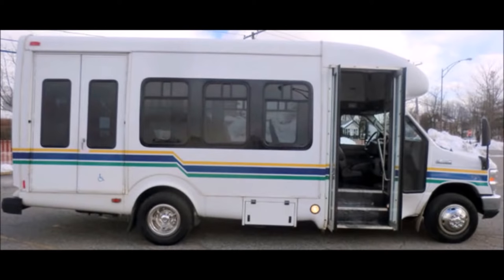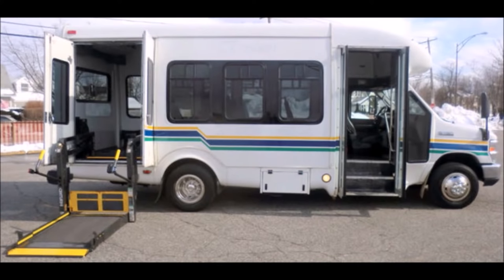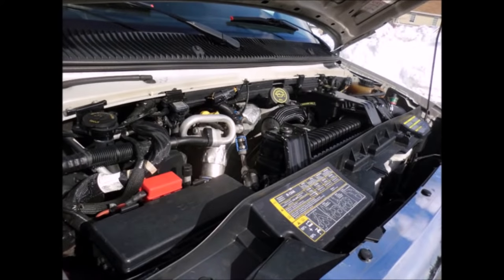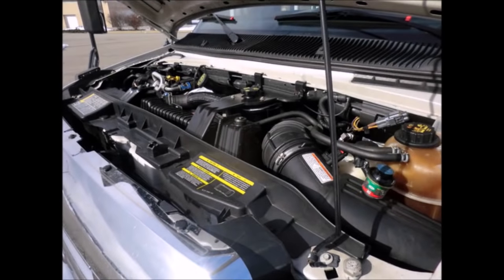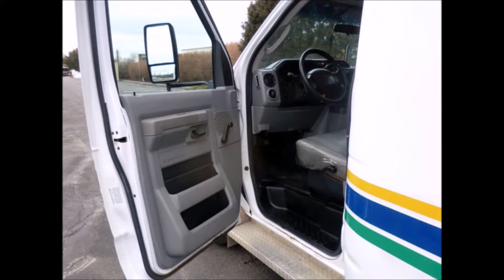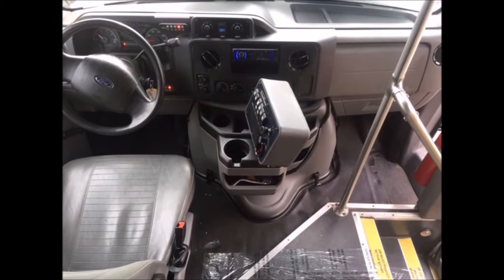Electric passenger door. Well-appointed government fleet maintained shuttle bus with Bronze Century electronic wheelchair lift. It has a Power Stroke V8 engine and 5-speed automatic transmission with overdrive. All mechanical functions are in excellent working condition and all fluids have been checked and changed as needed. Anti-lock brakes, electric heated mirrors, and tilt wheel. The automatic transmission shifts smoothly and the drive train feels like new.